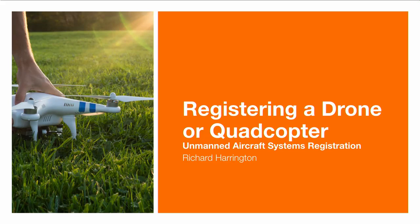Hi, my name is Rich Harrington and today I'm going to walk you through the process and talk about some of the policies associated with registering your drone or quadcopter. We've got a lot of things to cover. We're going to take a look at drones and quadcopters, but really this applies to any model aircraft and is focused on the unmanned aircraft systems registration practices.